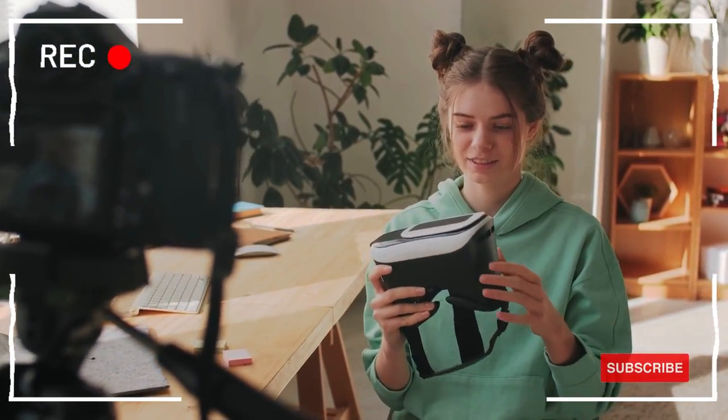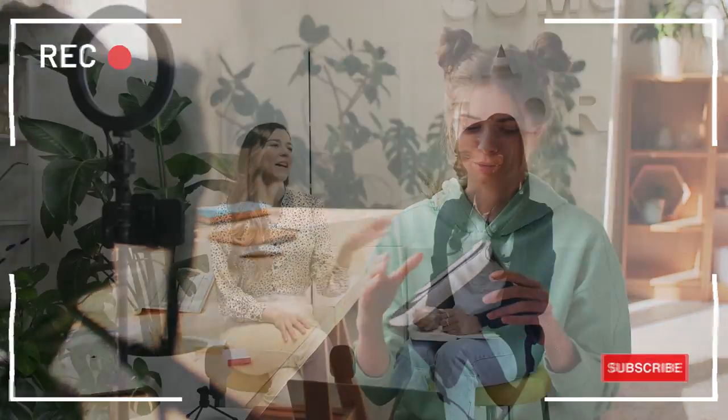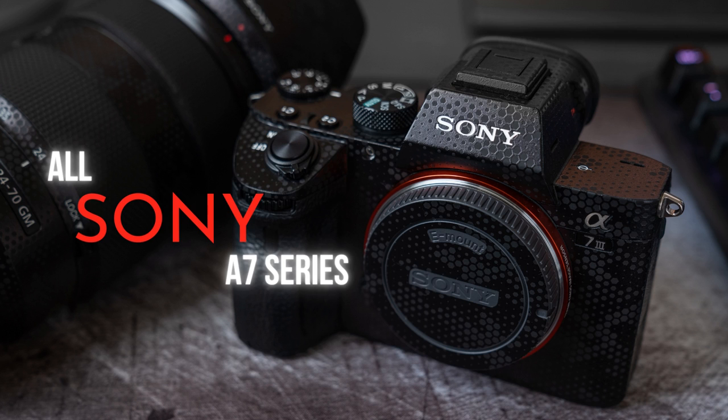Welcome to my channel. In this episode I will review three insanely must-have cameras for vloggers and YouTubers — all Sony A7 series.